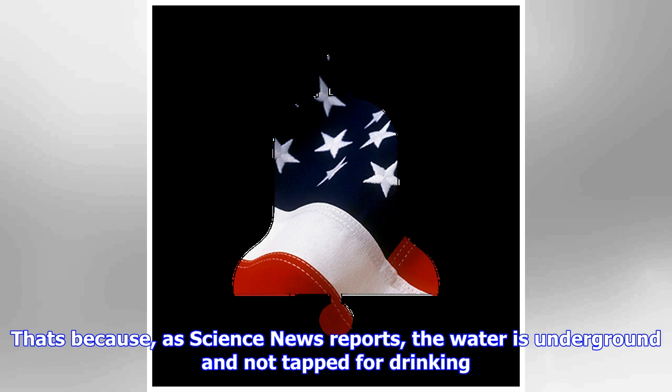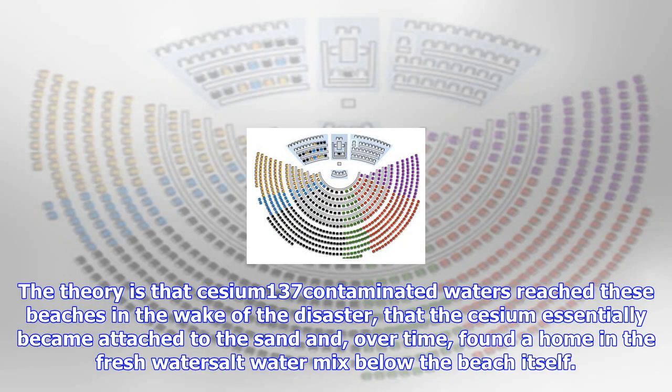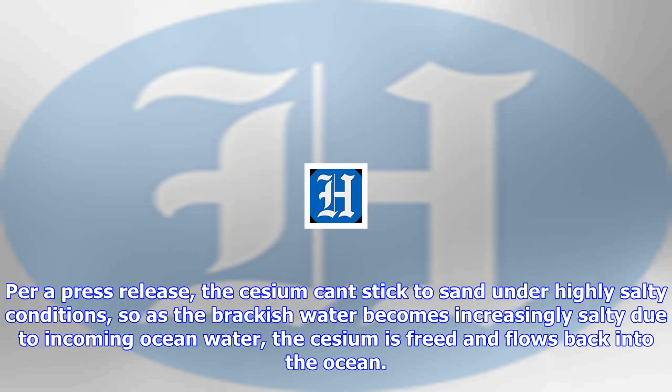The find wasn't just a surprise, but significant. As the researchers write, aside from the aquifer beneath the plant, the highest recorded present-day activities of CESIUM-137 in the aqueous environment in Japan are associated with brackish groundwater underneath beaches. It is as if the sands acted as a sponge that was contaminated in 2011 and is only slowly being depleted, says one researcher. This article originally appeared on Newser: "Fukushima's Cesium Hiding Somewhere Unexpected."